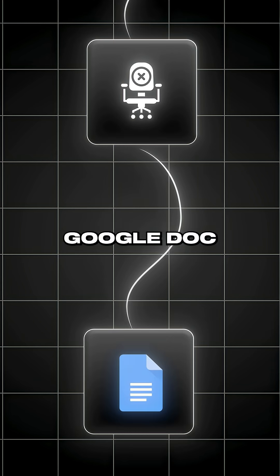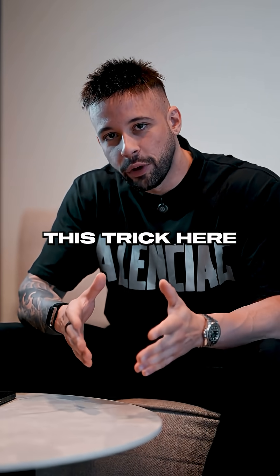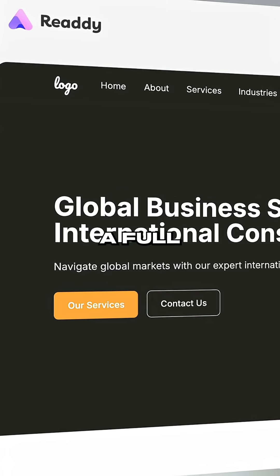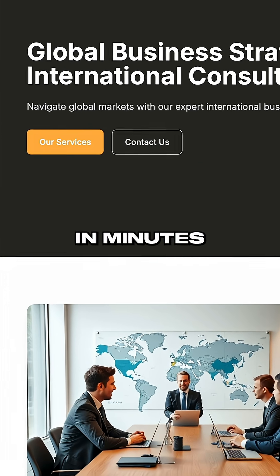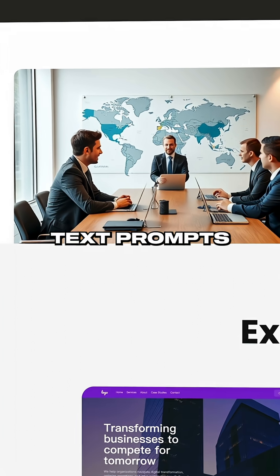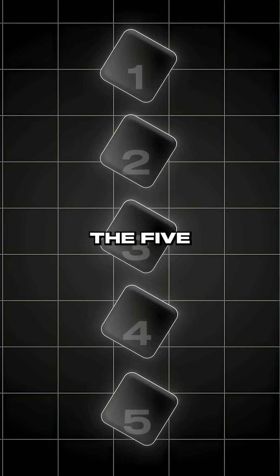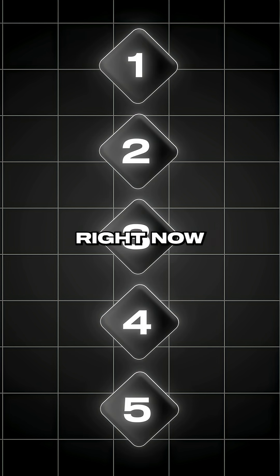No one is going to hire you off of a messy Google Doc. And that is exactly when this trick here comes into play. It's called Ready AI. It will literally generate a full professional website in minutes with just simple text prompts that anyone can use. And to show you that anyone can do it, here are the five simple steps that you can execute right now.